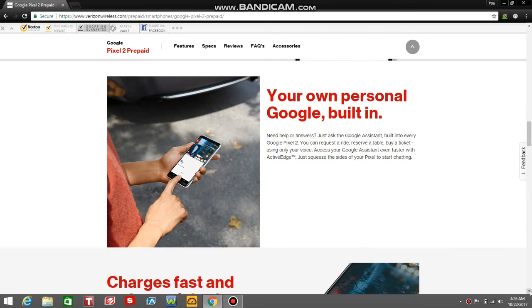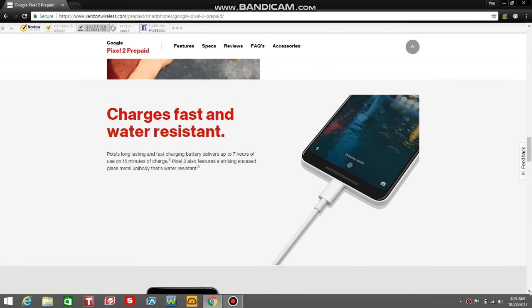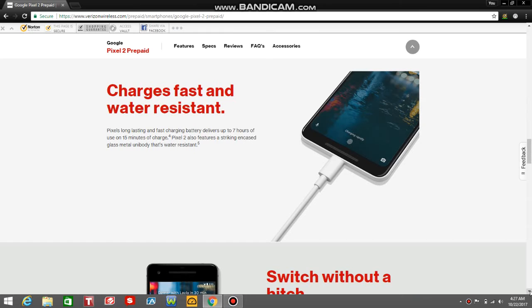Your own personal Google built-in — need help or answers? Just ask the Google Assistant, built-in on every Pixel 2. You can request a ride, reserve a table, buy a ticket using only your voice. Access your Google Assistant even faster with Active Edge — just squeeze the sides of your Pixel 2 to get chatting. So it has the squeezable thing from the HTC U11 on this phone, which is pretty interesting. I wonder if you can change it to any app or if it's locked to Google Assistant.